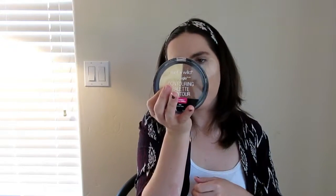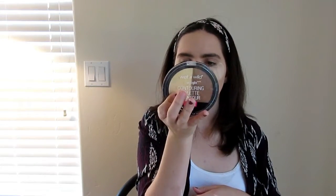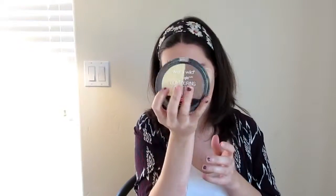Now I'm going to take my MAC Mineralized Skin Finish in Light and set the rest of my face. Now I'm going to take the banana shade from the Wet and Wild Contouring Palette in Caramel Toffee and wipe away the Air Spun Powder. I'm using my E48 brush from Morphe.